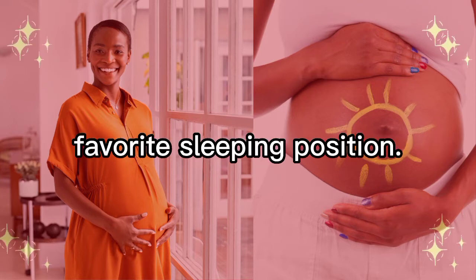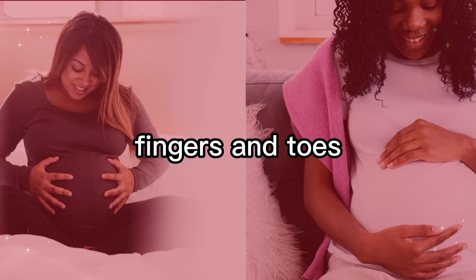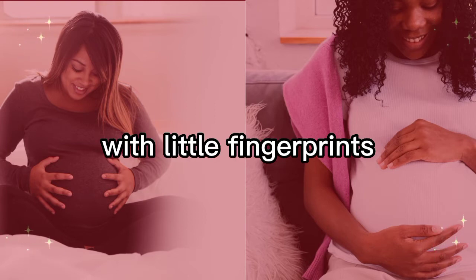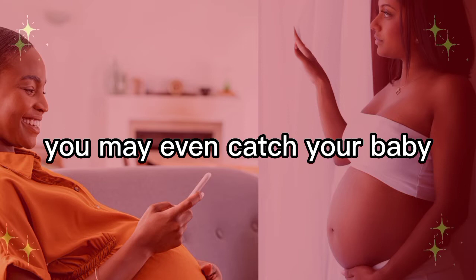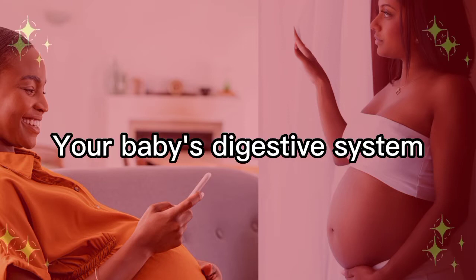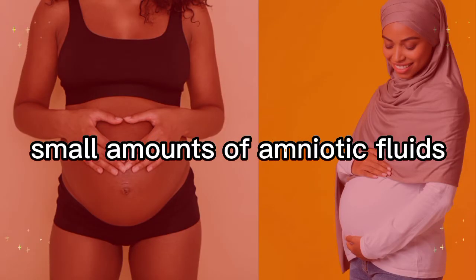Your baby is already starting to sleep and wake in subtle cycles. Ultrasound shows that unborn babies may even settle into a favorite sleeping position. At 21 weeks, your little one's fingers and toes are completely formed with little fingerprints and toe prints. If you have an ultrasound this week, you may even catch your baby sucking a thumb.